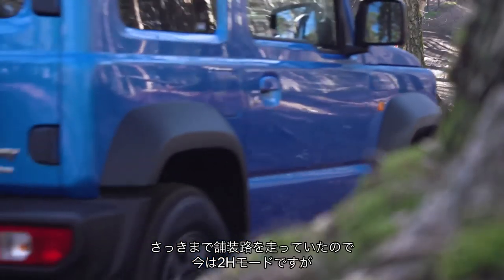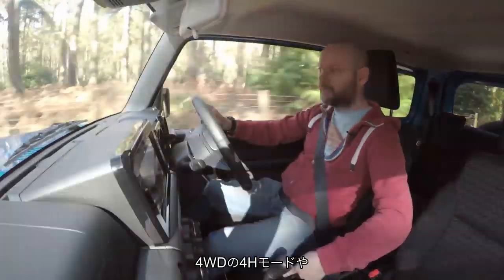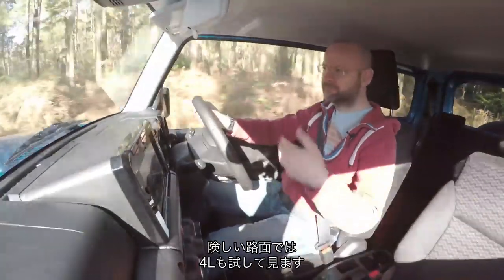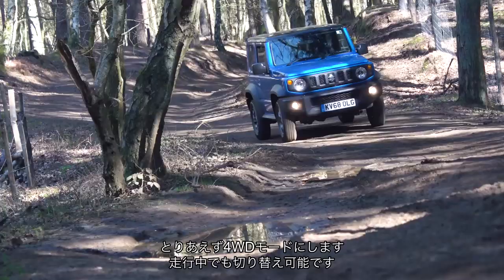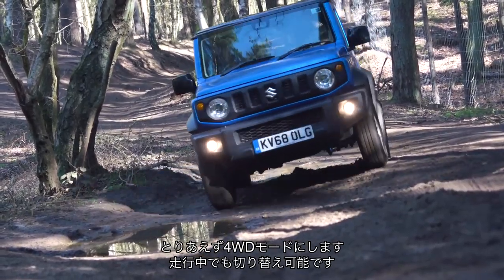But what's the Jimny like on it? Well, I've come straight off the road so I'm still in two-wheel drive. At the moment I can go four-high, four-wheel drive, and four-low. This isn't very challenging — I'll stay in two-wheel drive for the minute, but it will get a little bit muddier and stickier ahead, so I will pop it into four-wheel drive, which I can do on the move.